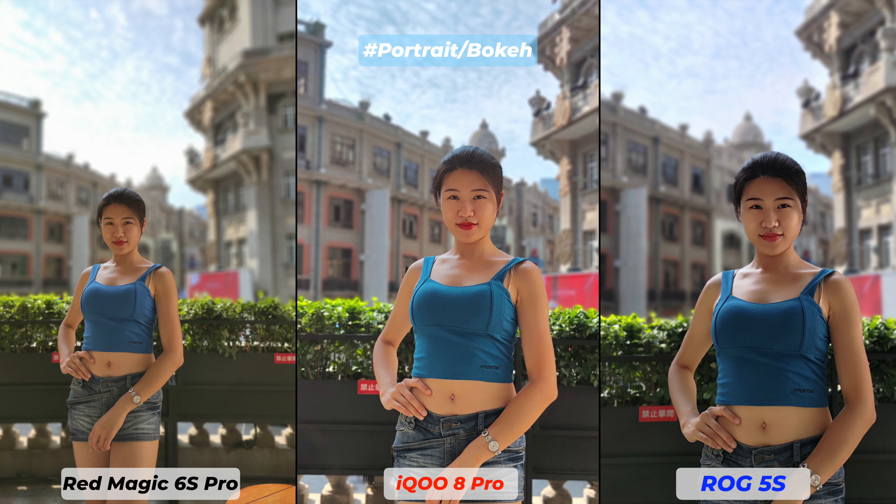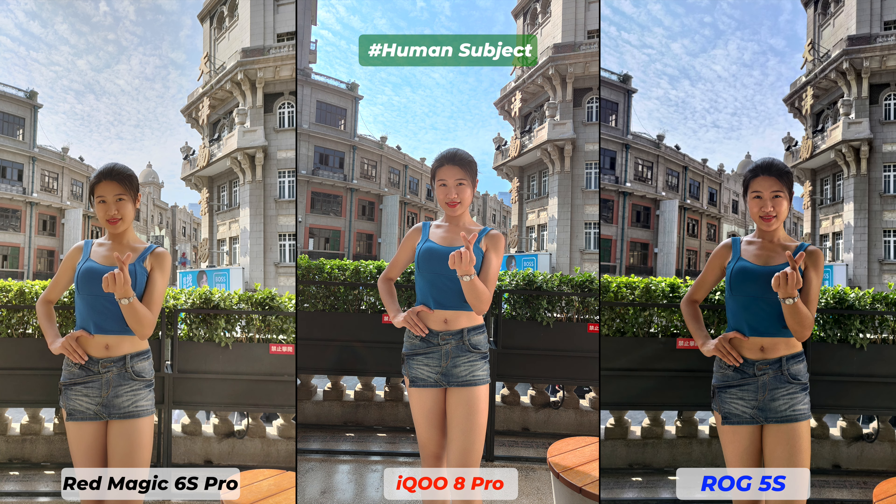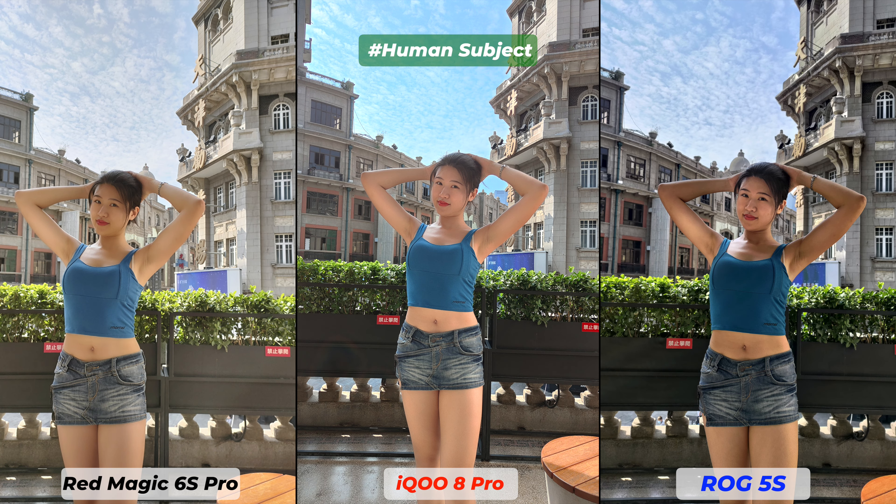Both Redmagic 6S Pro and iQOO 8 Pro kept warm color temperature, and iQOO 8 Pro has added some saturation. There is some type of beauty effect on all three, but Redmagic 6S Pro's default beauty effect is more aggressive. Moving to human subject photos in auto mode, all three smartphones have produced photos with some similarities. Redmagic 6S Pro and ROG 5S have similar tonal contrast; iQOO 8 Pro and ROG 5S got similar exposure and contrast. The differences are actually in saturation, exposure, and white balance — mostly preferential. Quality of the photos is not that different.